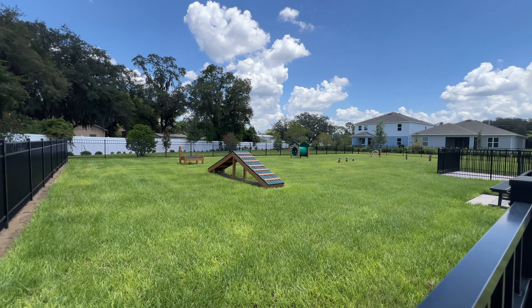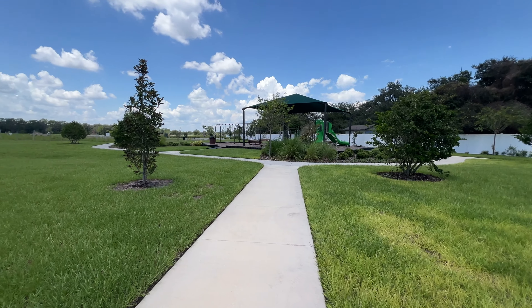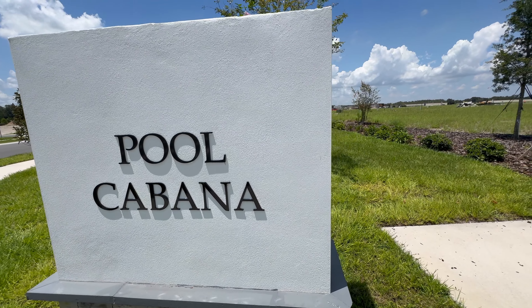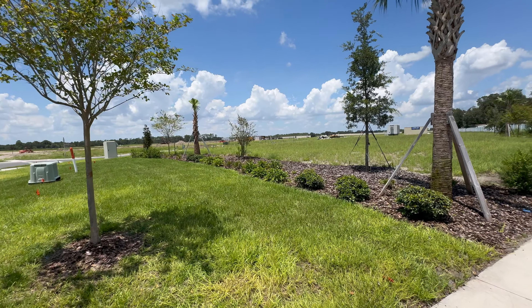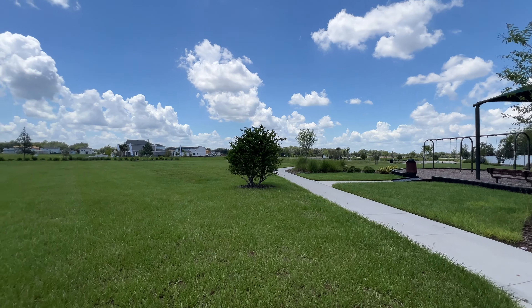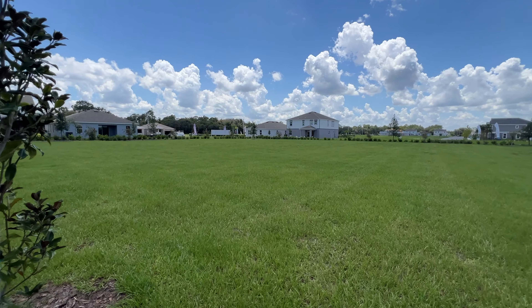The HOA is $110 a month plus a CDD of $183. Here we have your playground — a really nice covered playground. You can also go walking or exercising along the paths, and there's a bench to sit and watch your kids. In the future, there will be a resort-style pool in this community, and there's also a little dog park and mailboxes in the corner.